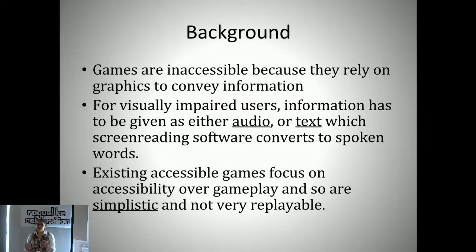The reason for that is that the information in video games is usually given visually and graphically, hence the name video games. And that's not very accessible to someone who's visually impaired. For a visually impaired player, information needs to be given as either directly audio—so stuff like sound effects—or as text which can then be converted into spoken word audio using screen reading software commonly used by visually impaired computer users, so that it speaks the text aloud to them.